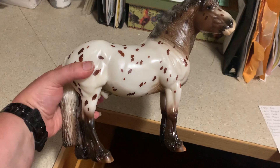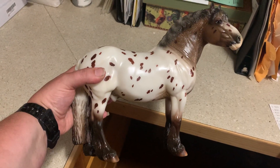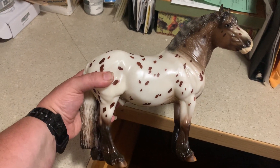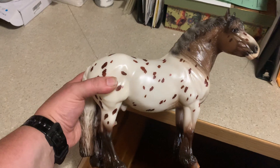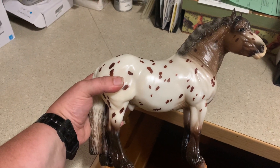I really loved this mold when I saw it come out for the Premier Club. I'm not part of the Premier Club, so I was bummed I didn't get the original drafter. But when I saw this guy was going to be a special run, I was like, oh my god, I definitely need that one.